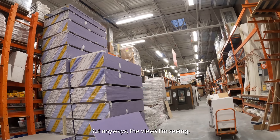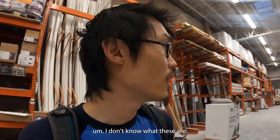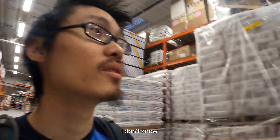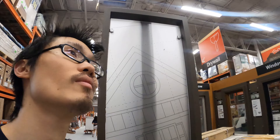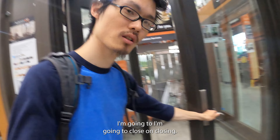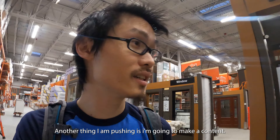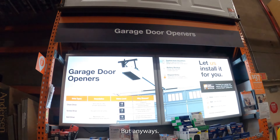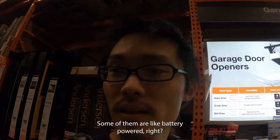I see a lot of products I don't recognize — veneer finish, not sure what that could be. There's a windows display showing the different options available. I need to make my content more fun to watch. And here are garage door openers — some of them are battery-powered, right?